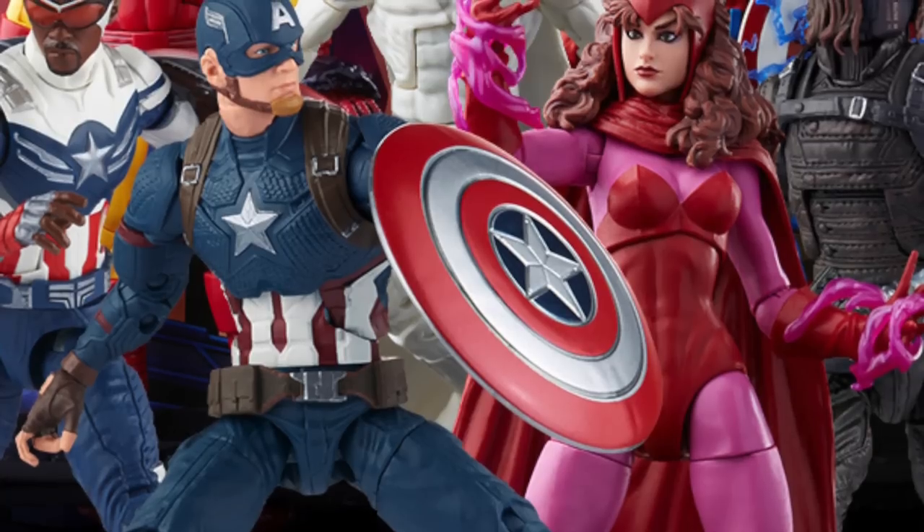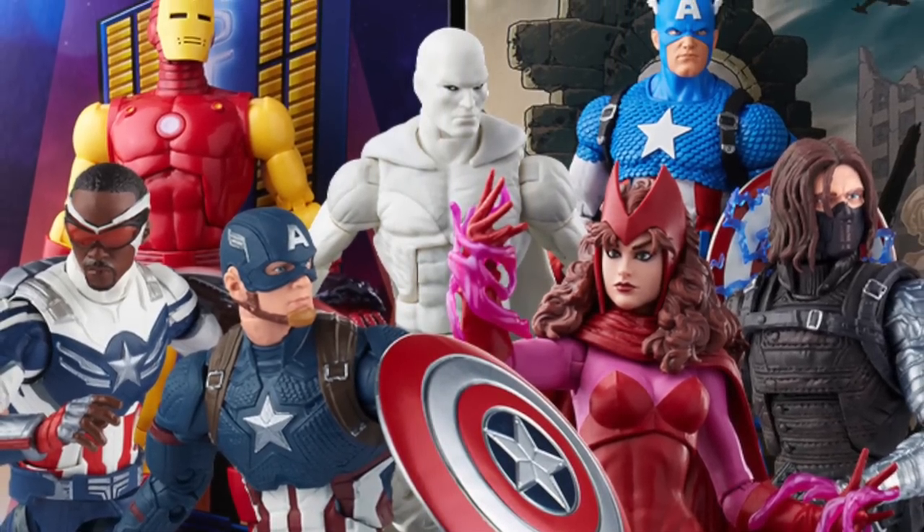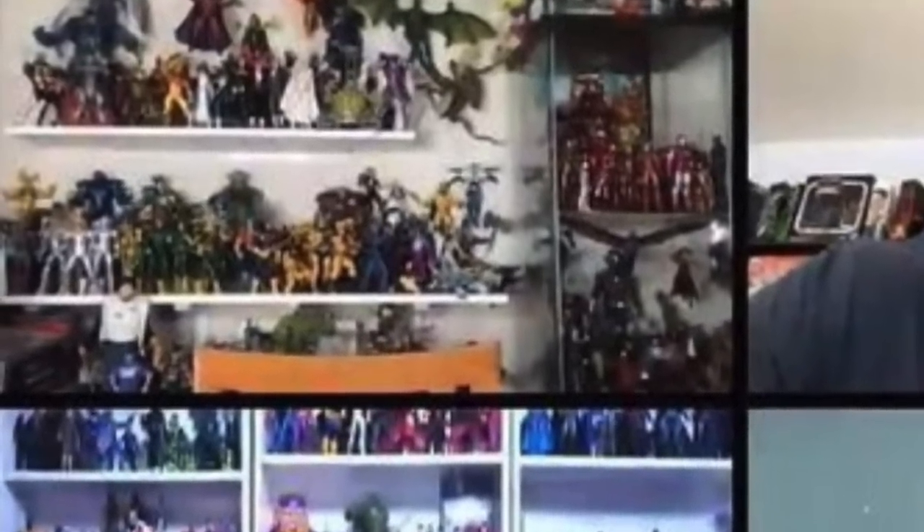Hey, what's up guys, Shardmas Prime here doing another Pulse Con 2021 update video on the Marvel Legends reveals. If you're trying to get your Marvel Legends, you can do so at Big Bad Toy Store — bigbadtoystore.com, link in the description below. Please hit that like button, and if you're new here, hit that subscribe button as well as the notification bell. I didn't really get to catch all of this live — today is my oldest daughter's fourth birthday, so I was mostly focusing on family stuff, because family first.